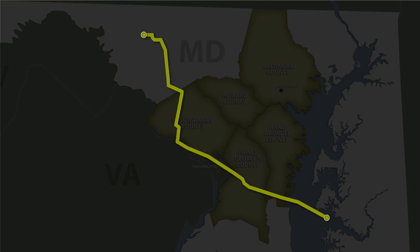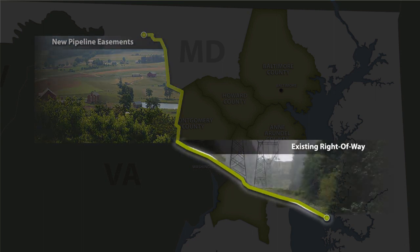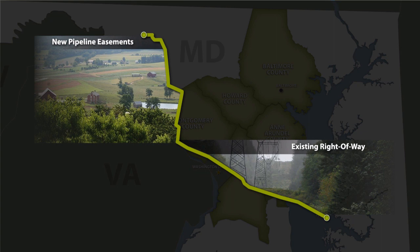This route utilizes large parcels for new pipeline easements for the first half of the route and an existing electric transmission corridor for the second half. BGE worked with property owners to negotiate easements for the new pipeline.